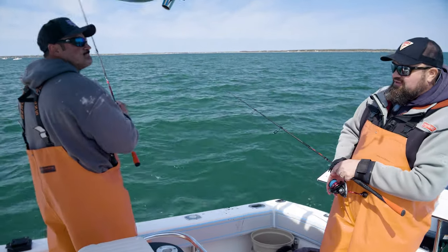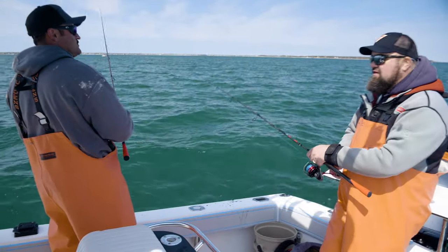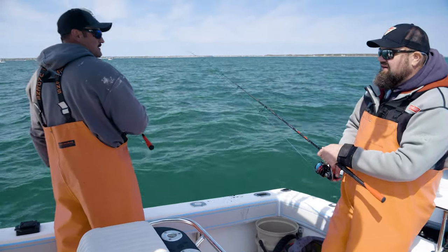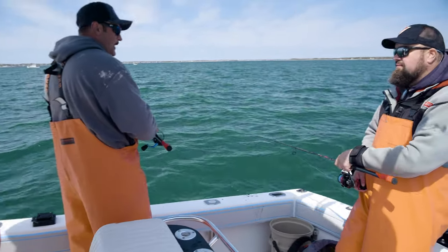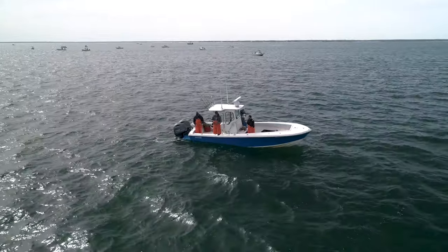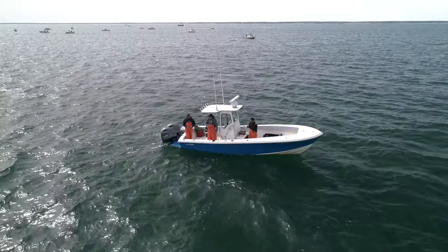It seems like once the sea bass roll in, that's what really drafts the bluefish in, and as soon as you see bluefish on the south side it's game over. You'll have more success fishing at night, but what makes this unique here is that we do have a daytime fishery.